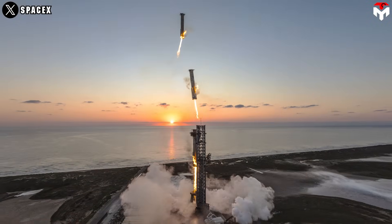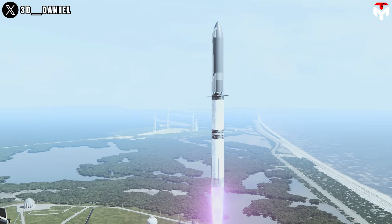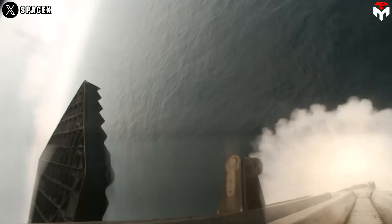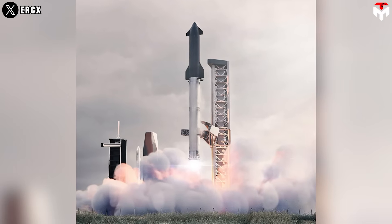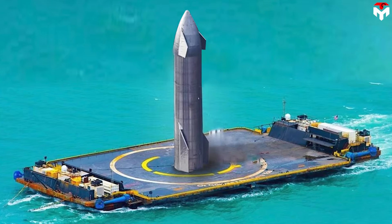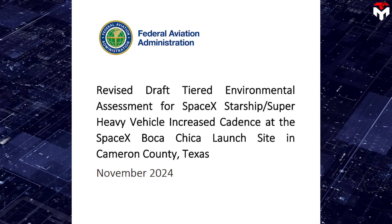As SpaceX targets ramping up the Starship launch cadence, dependence on the launch tower will hinder progress — that's where drone ship landing comes in. The idea has moved to a concrete plan and is now being considered by the FAA. Under the FAA's draft Environmental Impact Statement for Starship operations in Florida, plans outline landing the Super Heavy booster downrange in the Atlantic Ocean on a drone ship, and landing Starship on a drone ship for Florida operations, launching from Launch Complex 39A.